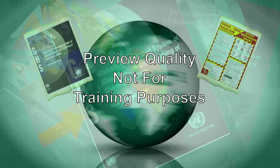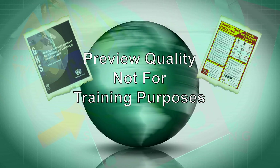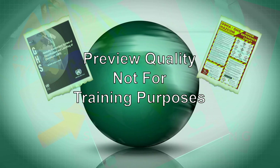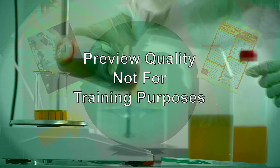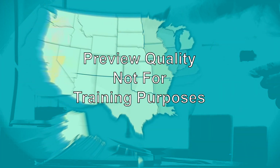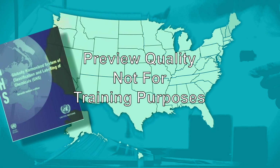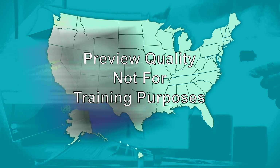This worldwide system provides for more consistent and uniform classification and identification of chemicals and their potential hazards, creating a safer workplace for all employees. The HCS establishes uniform requirements to make sure the hazards of all chemicals imported, produced, or used in the United States workplaces are classified in accordance with the GHS.